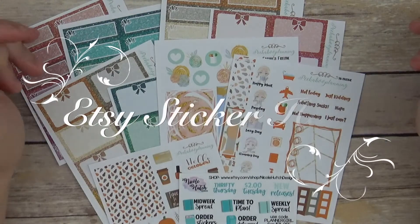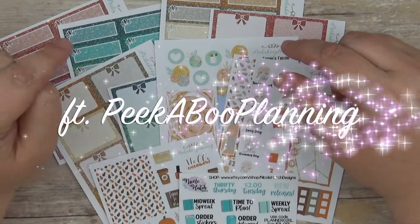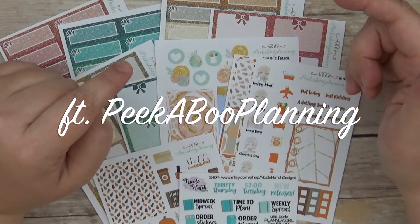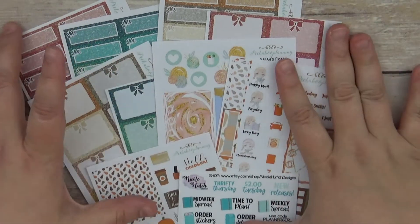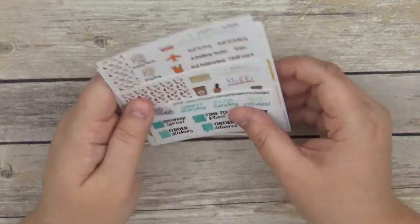Hi guys, this is Sarah with It's a Paper Coat, and I'm coming to you today with a quick haul video from Peekaboo Planning. This is basically just a haul from her two dollar Tuesday a few weeks ago, and I'm just going to show you what all I have.